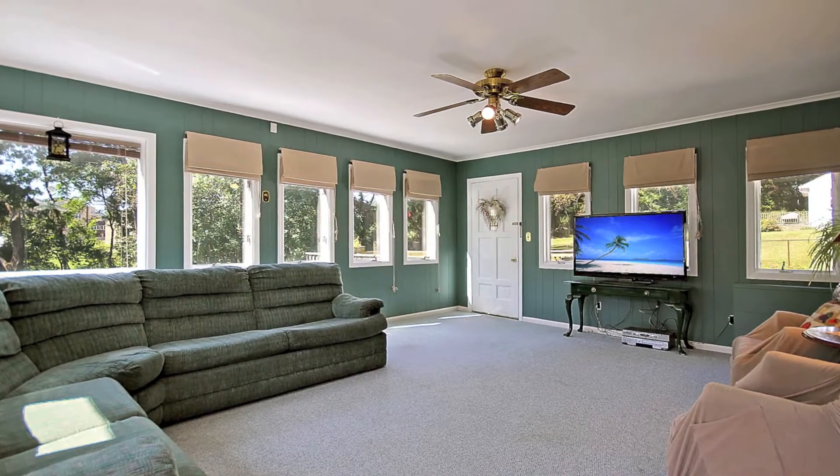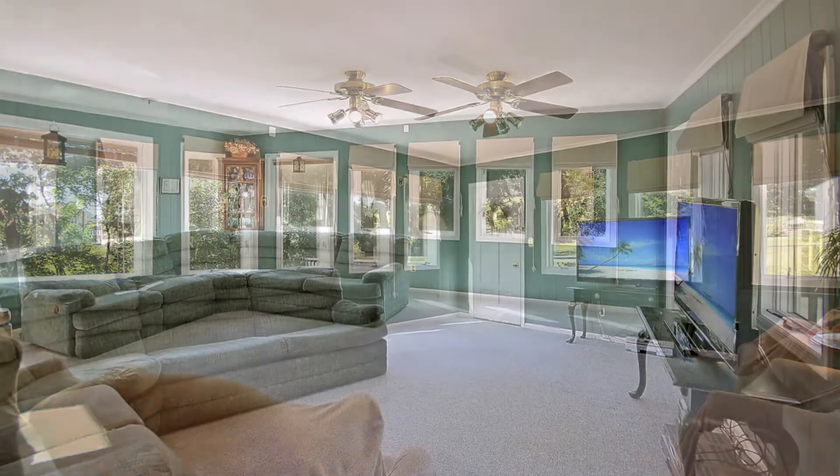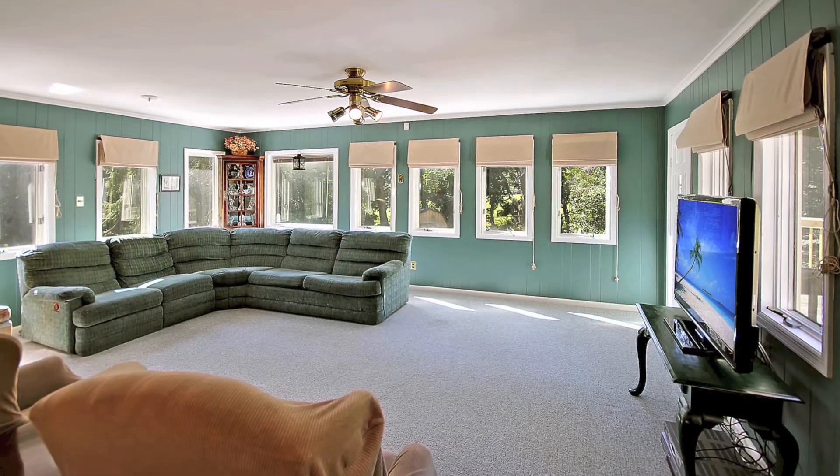The large family room is great for entertaining with a wall of windows and access to the deck.